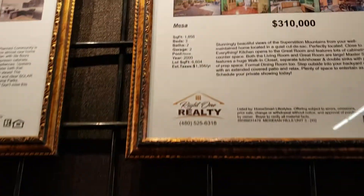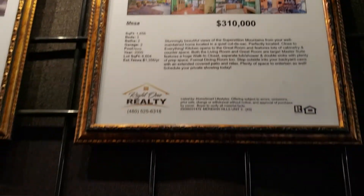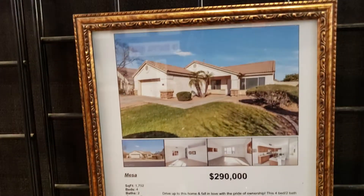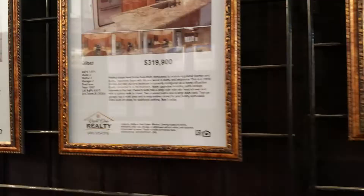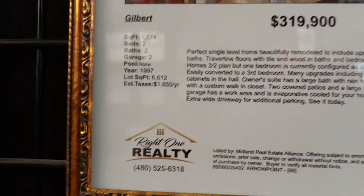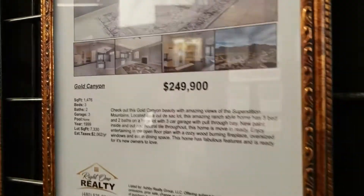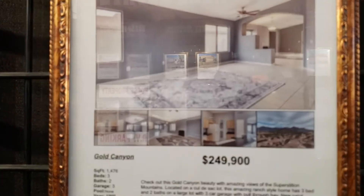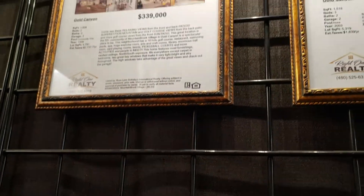But look at this one here — $310,000. And they have beautiful homes here: $293,190. Look at that one — it's big!